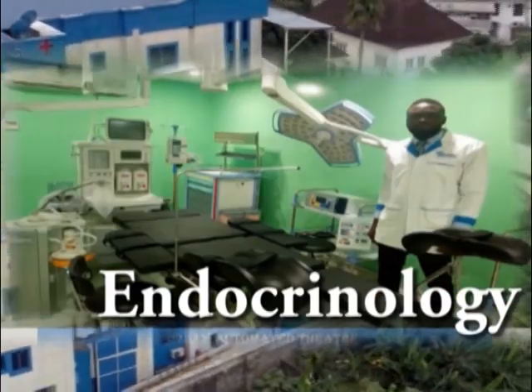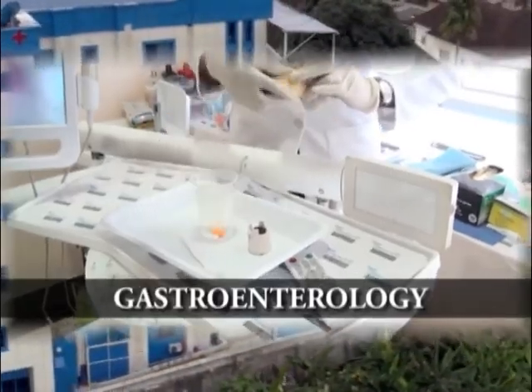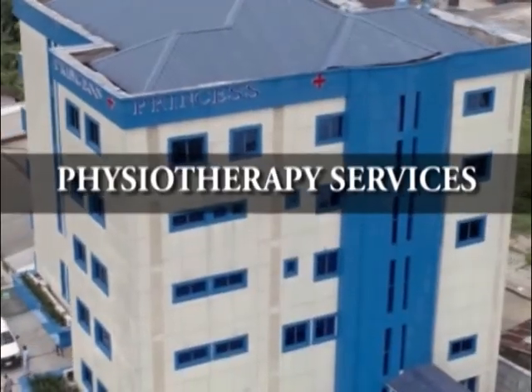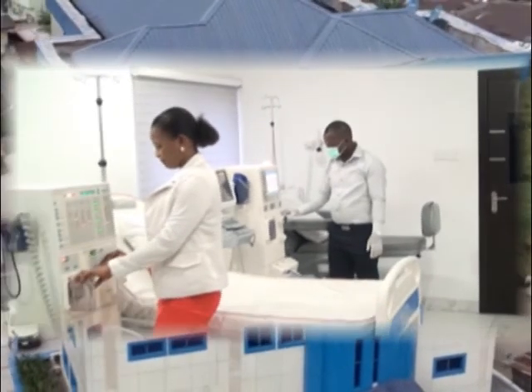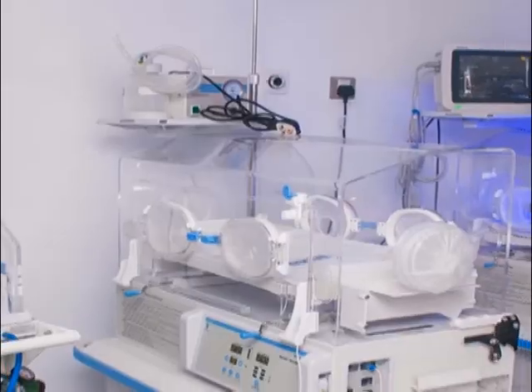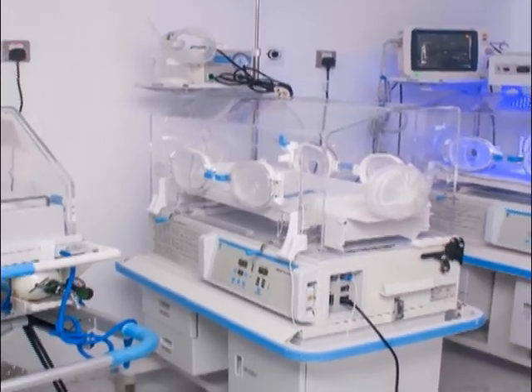Endocrinology, gastroenterology, dermatology, pain therapy, intensive care unit, physiotherapy services, general surgery and sub-surgical specialist care, obstetrics and gynecology, and general and in vitro fertilization services.